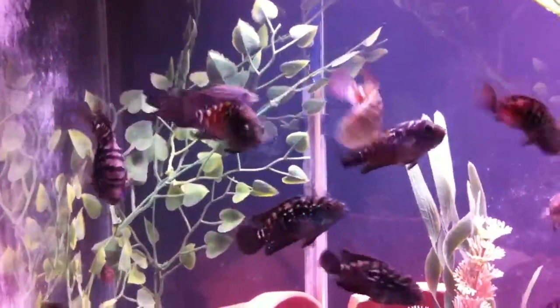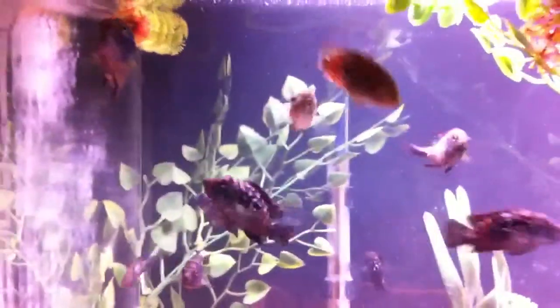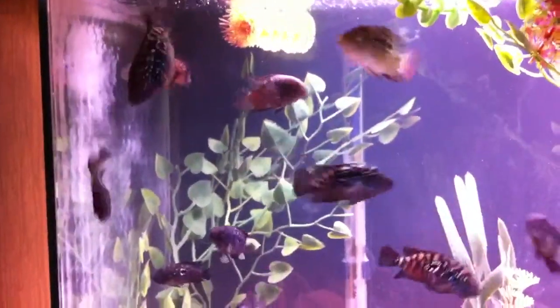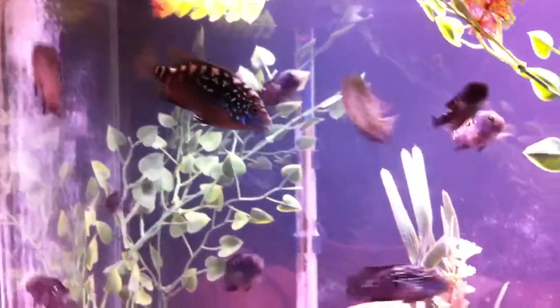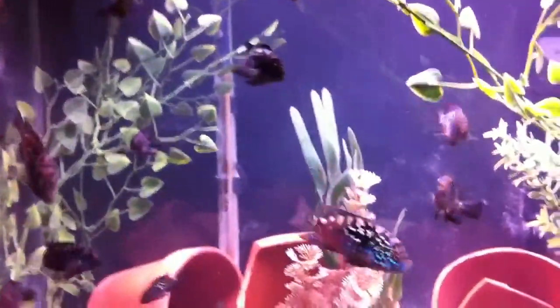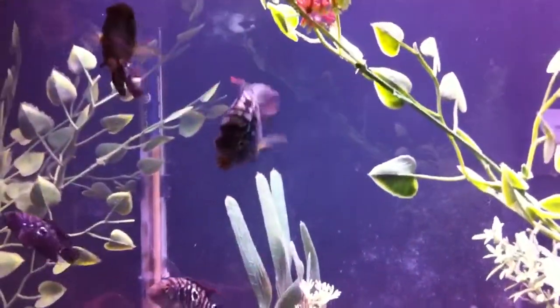That's the boss of the tank. He looks like he's a little over 2 inches. I'm just going to wait a few more weeks and see what they come out like. I'm going to start separating the big guys from the medium guys and keeping all the sizes together, because this guy is being a bully and he needs to be with some of his own size.